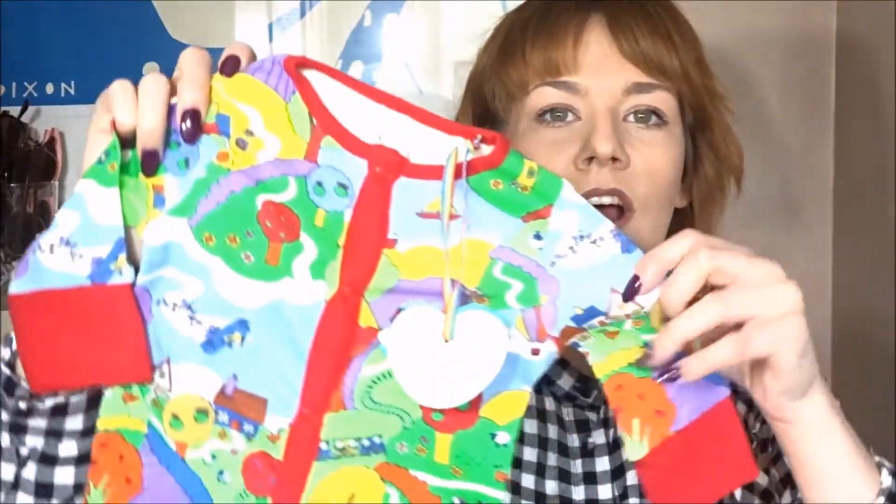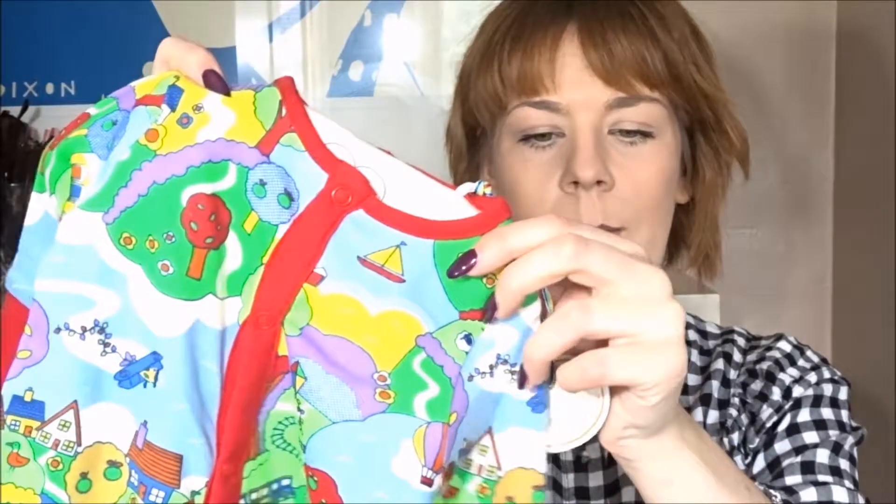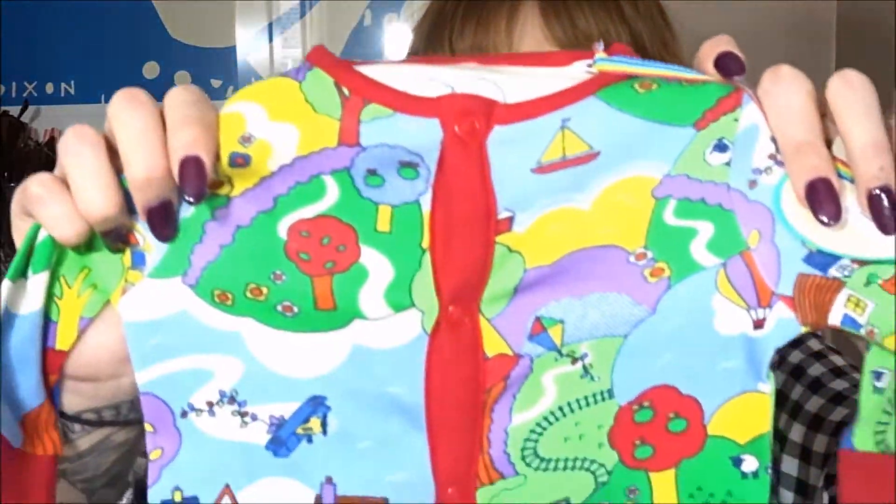The next thing is also from Mothercare. I absolutely love this range so much — it is called Little Bird and it's exclusive to Mothercare. I kind of want to get the whole collection but I only got this one piece, because I can ask for the rest as baby shower presents. My family have asked what I want and I can just say I want the whole range! Look, it's so nice — it's got little houses and kites on it, really brightly colored. That was £12 from Mothercare.